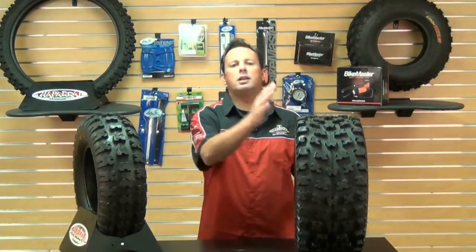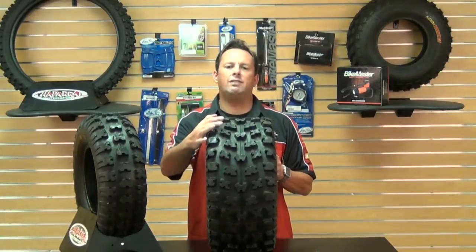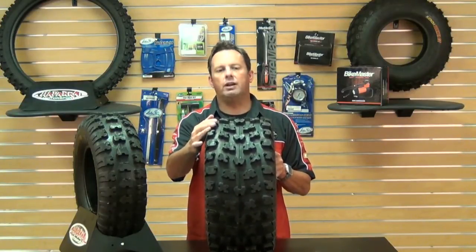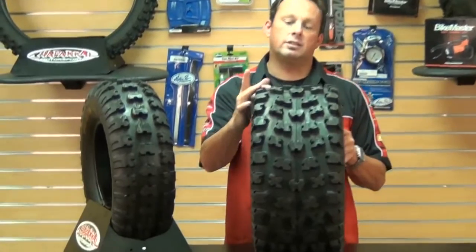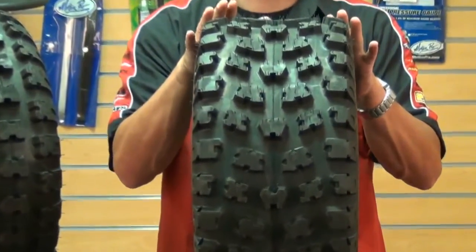The Kenda Cutter XC Tire is your latest entry into the high-end sport ATV market. Its incredible strength and cornering traction are two of the biggest highlights this tough cross-country tire has. The Kenda Cutter XC is for the most demanding quad racers, and this tire was designed specifically for that hardcore GNCC racing.